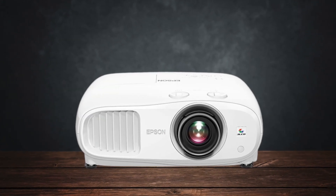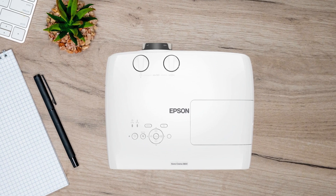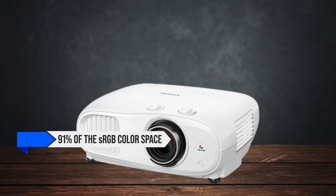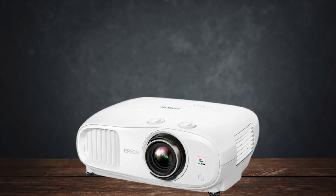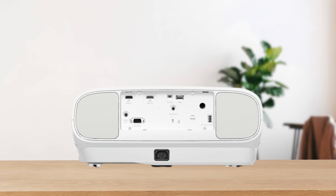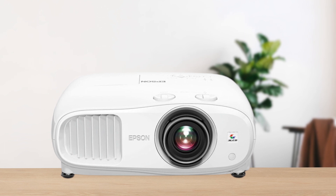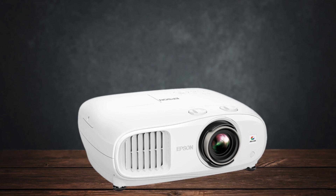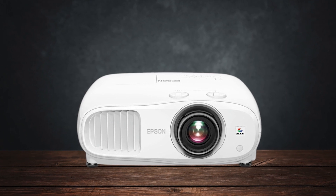However, it's worth noting that the projector's color gamut coverage, while decent, doesn't reach the levels offered by some of its competitors. The 3800 covers about 91% of the sRGB color space and 76% of DCI-P3, which is good but not exceptional for HDR content. Despite this, the overall image quality remains impressive, especially considering the brightness and contrast it offers. The design of the Epson 3800 is practical but not particularly sleek — it's a bit bulky, which might make it less appealing for those with limited space.